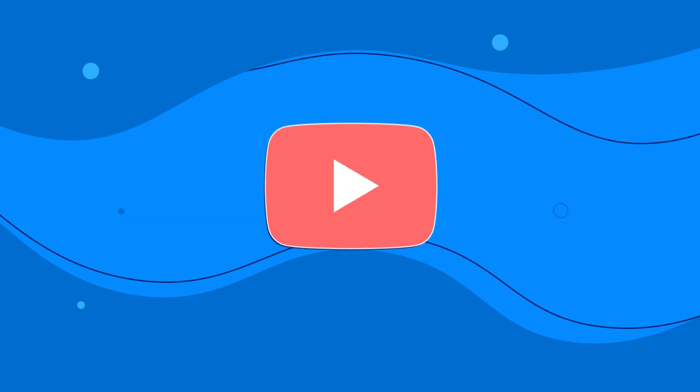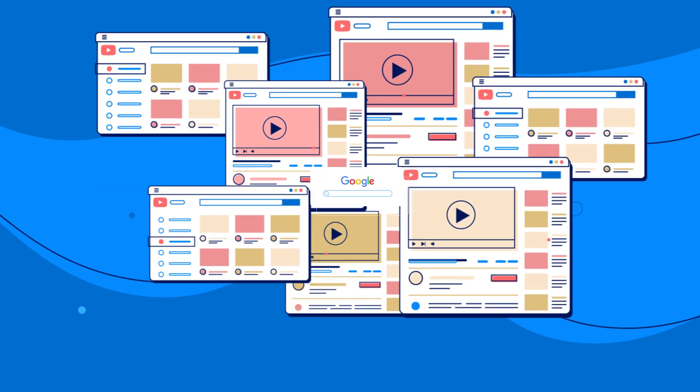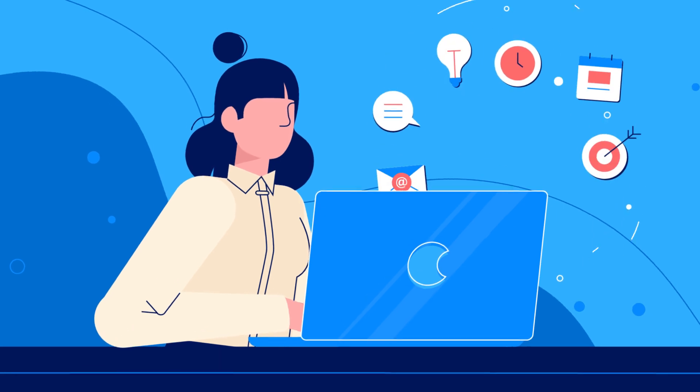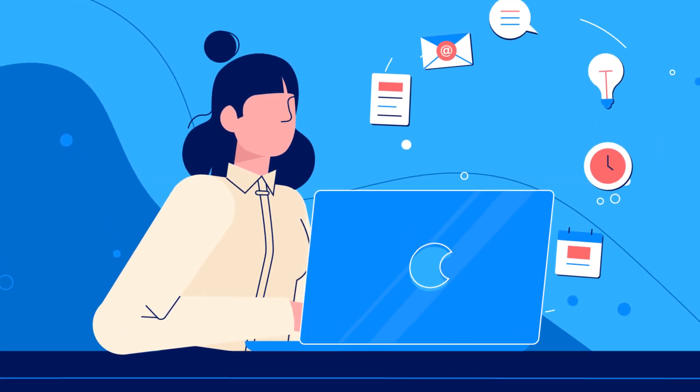You'll need to sync your domain name with your website template — be patient with this. There are lots of instructional videos on YouTube: type in the name of the company you bought your domain from, plus the name of the software, plus the words 'sync my domain'.